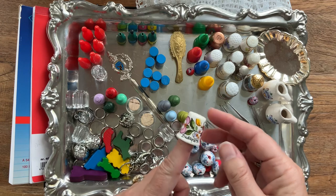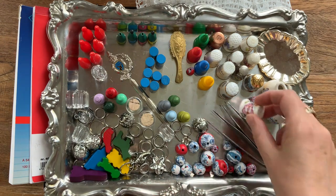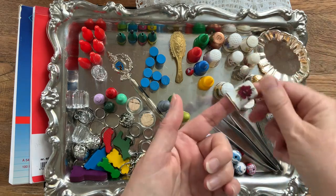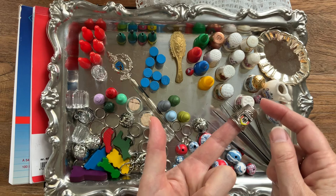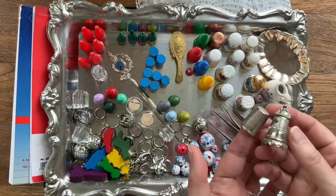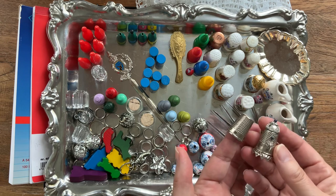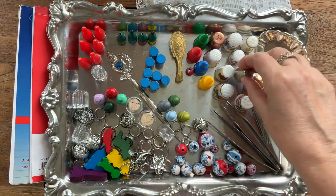I was so happy to find these thimbles. Look - this one was probably collected by a tourist who went to Budapest and brought it to the Netherlands. These thimbles were usually a euro each, but this thrift store was closing so I got them for 50 cents each. Here's a little thimble from Germany - I can make a coffee pot for my fairies, or maybe a teapot. It was a wonderful find.